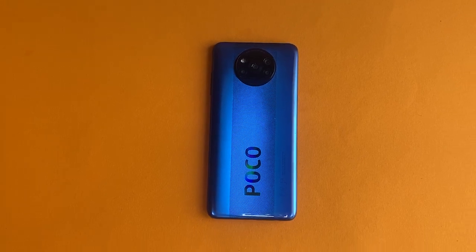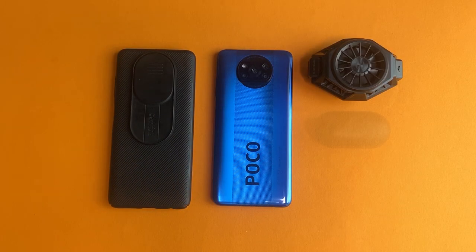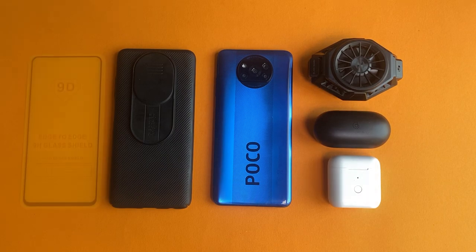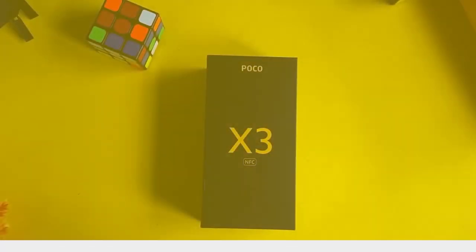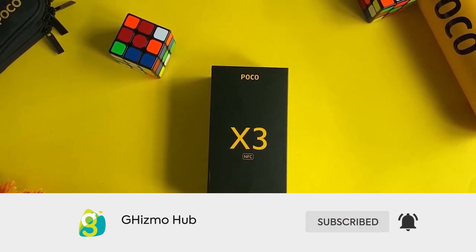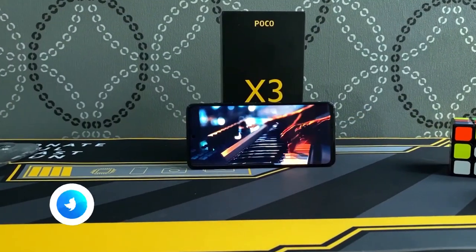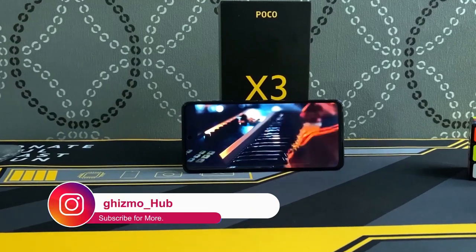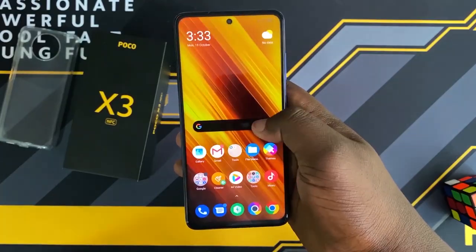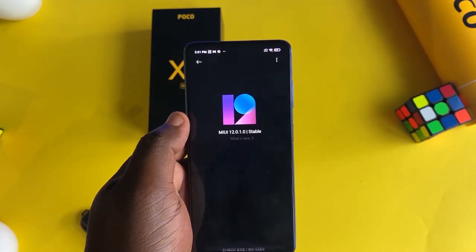So that's it for my top 5 accessories for the Poco X3 NFC. Let me know your favorite accessories in the comment section below. If you did enjoy watching this video, hit on the thumbs up button and don't forget to subscribe for more videos like this in the future. Thanks for watching and I'll see you in the next one.